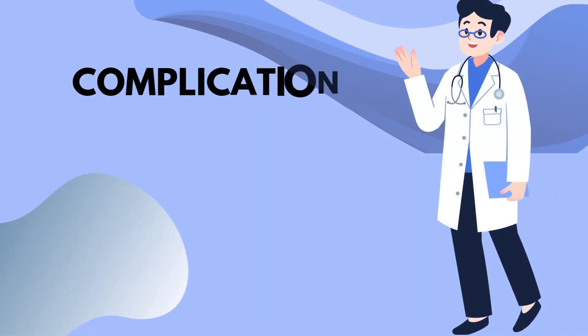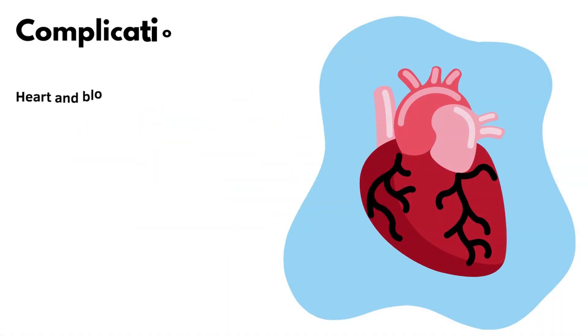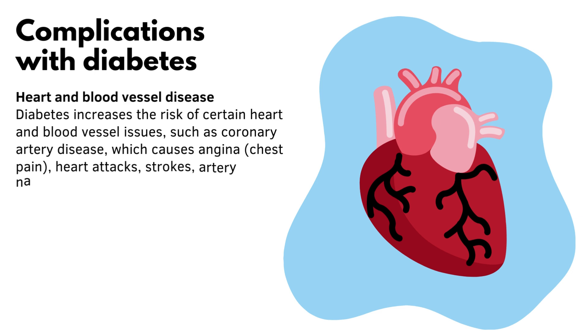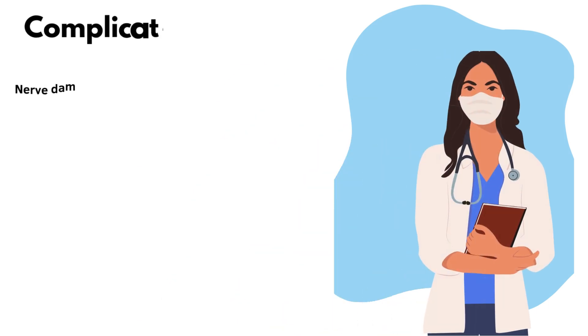There are several complications associated with diabetes. Heart and blood vessel disease is one major complication: diabetes increases the risk of coronary artery disease, which can cause angina, chest pain, heart attacks, strokes, artery narrowing (atherosclerosis), and high blood pressure.